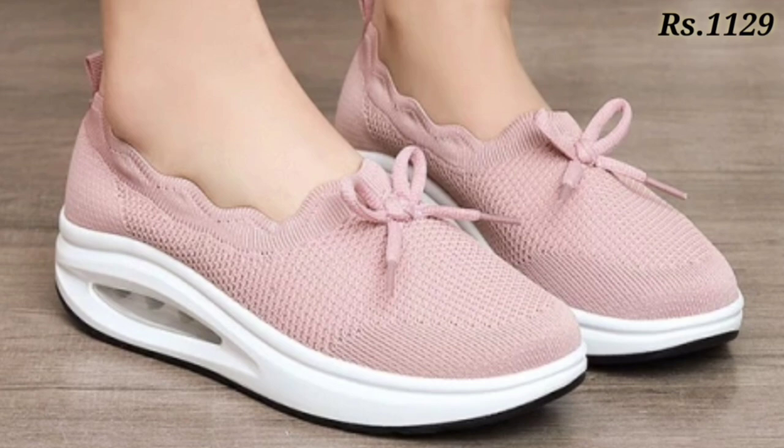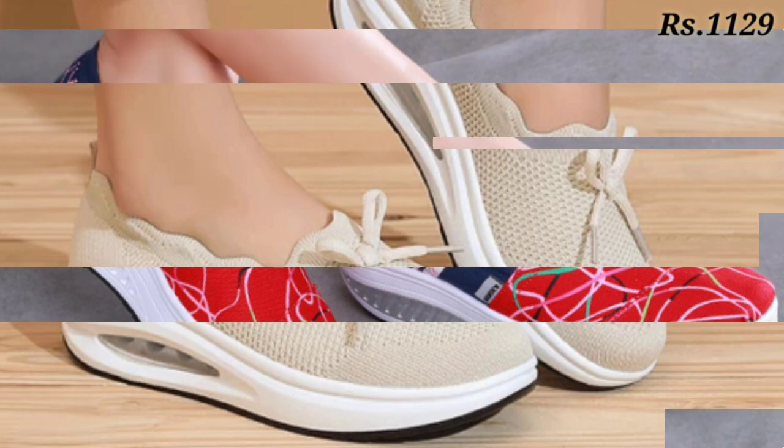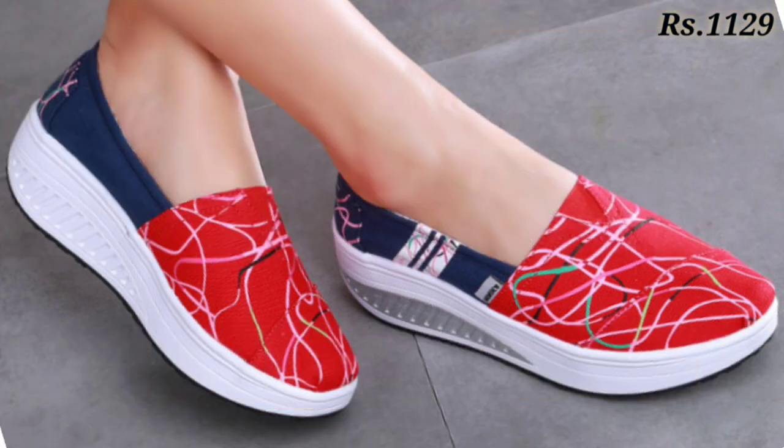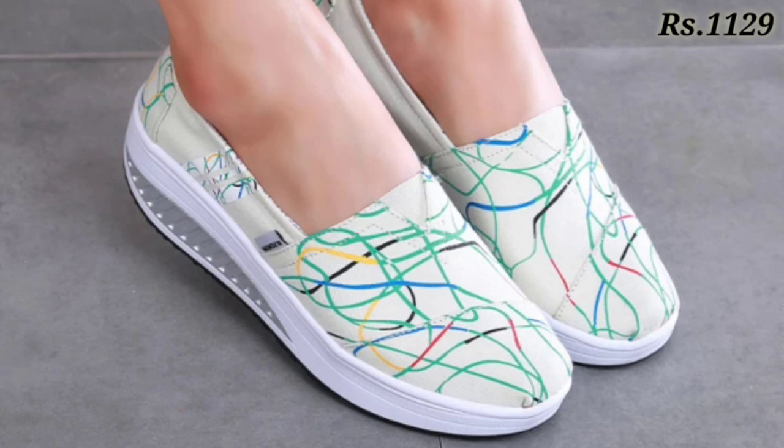Now let's talk about how you can purchase these footwear. You can place an order from AliExpress.com — yes, the website name is AliExpress.com — from there you can easily place an order for these footwears.